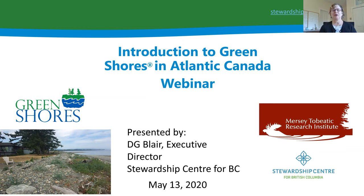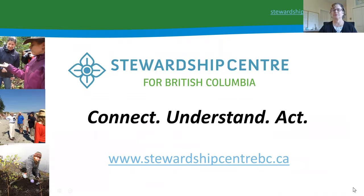Hello, my name is DG Blair and I'm pleased to welcome you to a webinar called Introduction to Green Shores in Atlantic Canada. I'm happy to share information about Green Shores and how it can be applied in Atlantic Canada. Thanks to the Mersey Tobeatic Research Institute for hosting this webinar today.